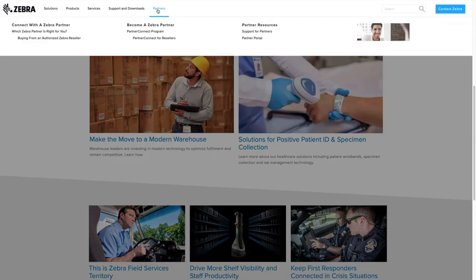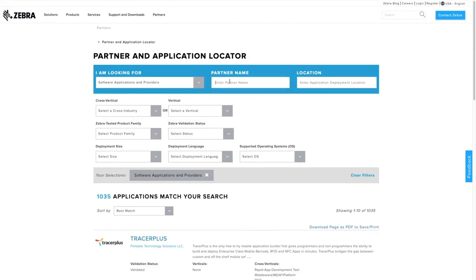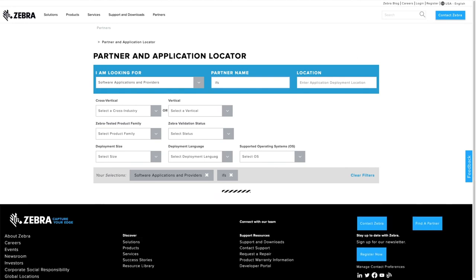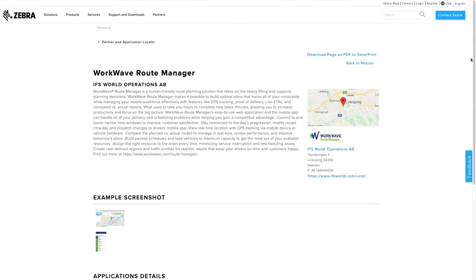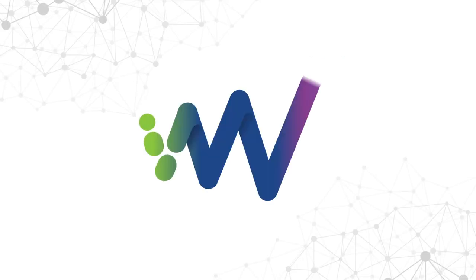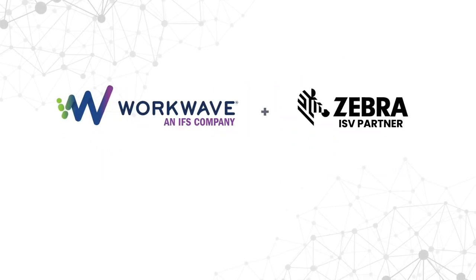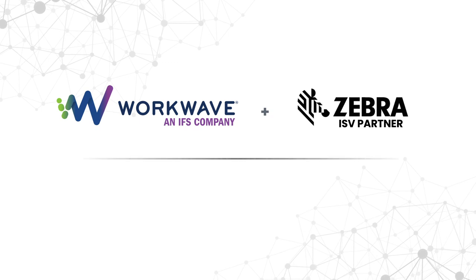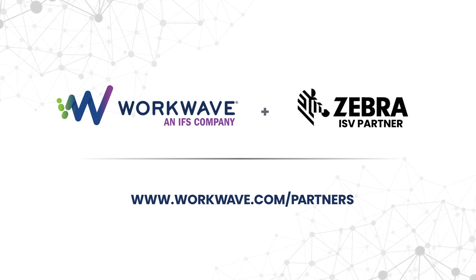We can be found on the Partner Finder under Partner and Application Locator. If you search under IFS, which is the name of our parent, you'll find our solution called WorkWave Route Manager with all kinds of information similar to what I've shared today. Hopefully this is interesting — we think it's a really good combination with the Zebra hardware platform. You can contact us at thepartnerprogram@workwave.com, and we'd love to talk to you about working with you and your customers.